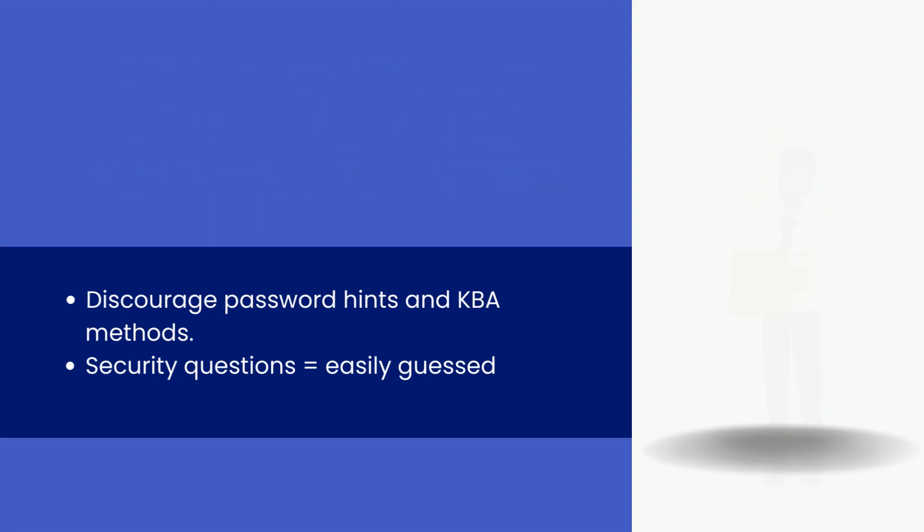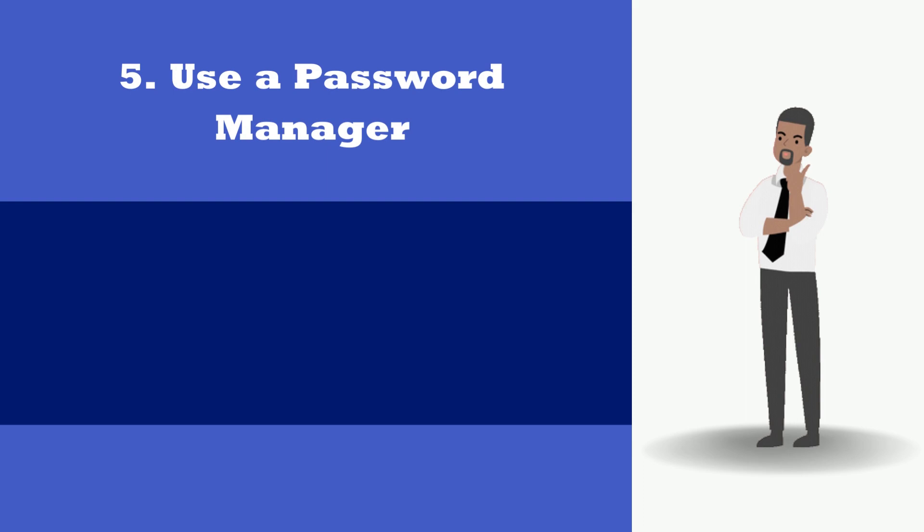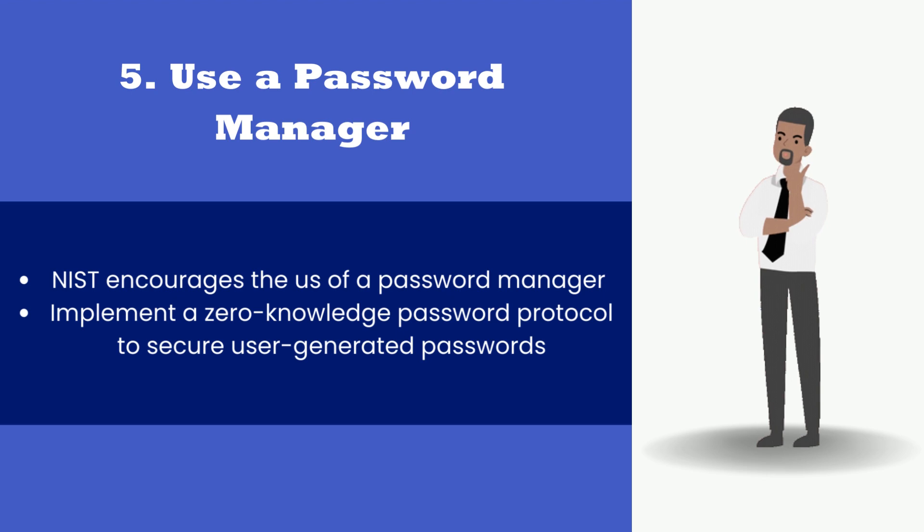5. Use a password manager. While not explicitly recommended, NIST encourages the use of password managers and suggests implementing a zero-knowledge password protocol to secure user-generated passwords.